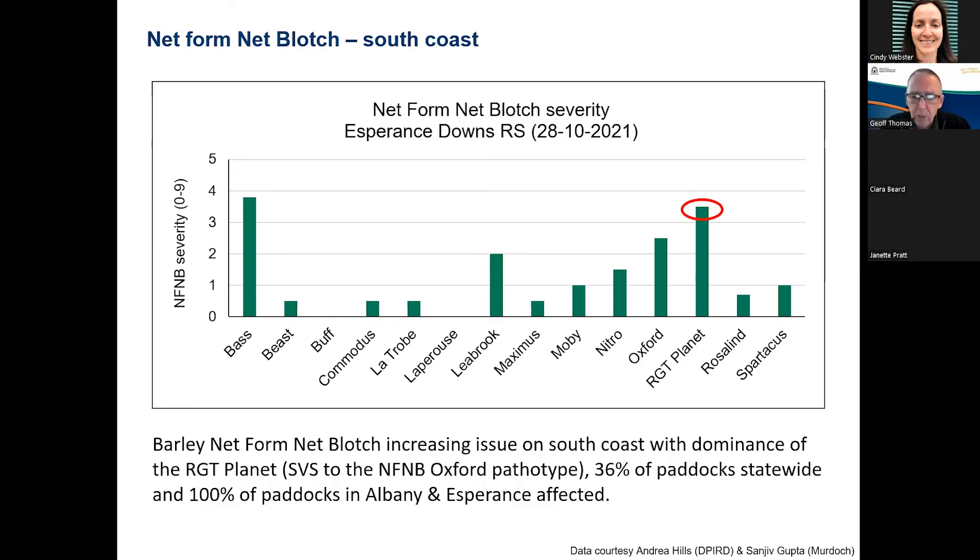So it's no surprise we're seeing net form net blotch establishing as a disease needing management in that zone, and we would suggest it will continue to be an issue whilst a variety like Planet dominates the landscape in that area. Just a reminder that both net form net blotch and spot form net blotch have issues associated with reduced sensitivity or resistance to DMI fungicides. In spot form net blotch particularly, there's significant concern about mutations for reduced sensitivity or resistance to SDHI fungicides. So we need to be aware of the risks associated with fungicide resistance with some of those barley diseases.